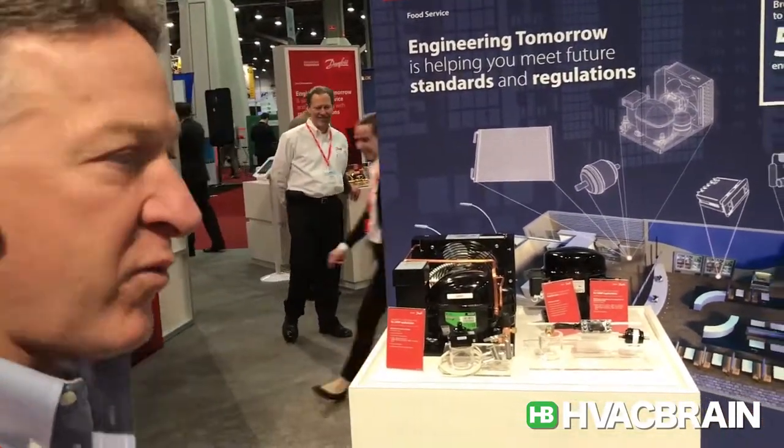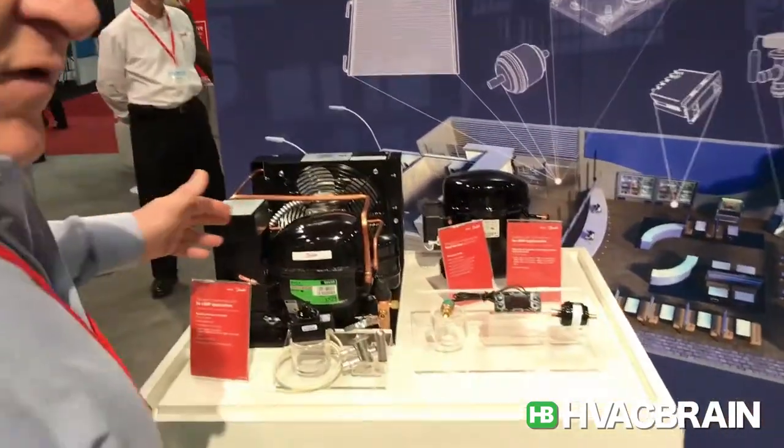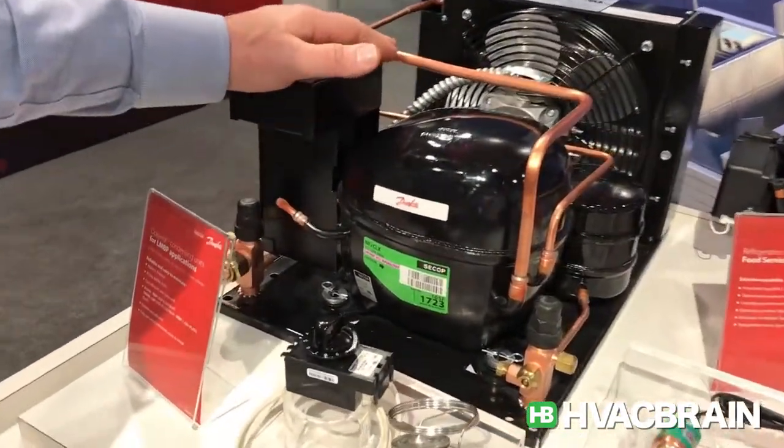Good morning, it's Joel Eggert, 2017 Las Vegas, the AHR show. We talked to you a little bit about fractional horsepower compressors. Danfoss has got a wide variety of fractional compressors to support your needs.